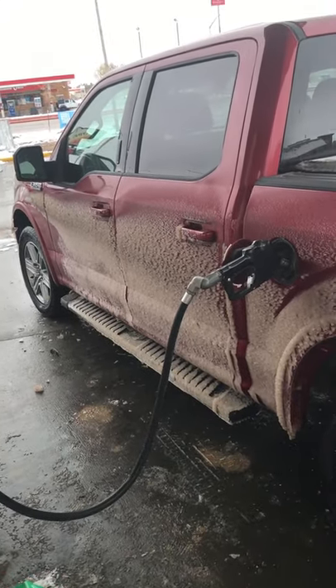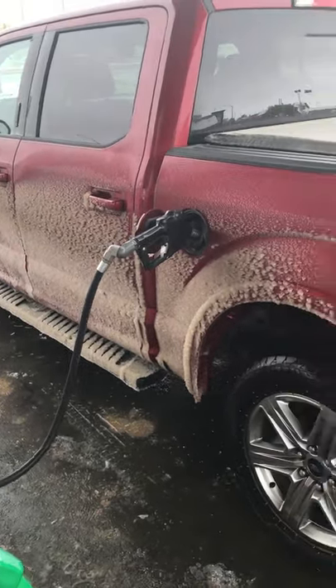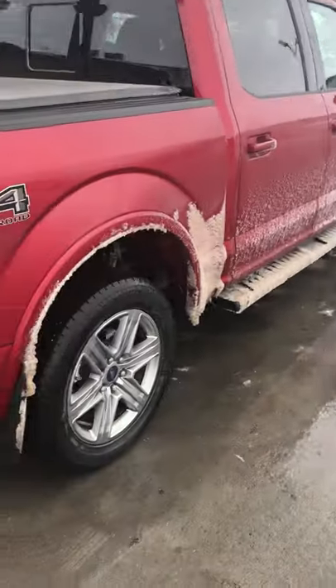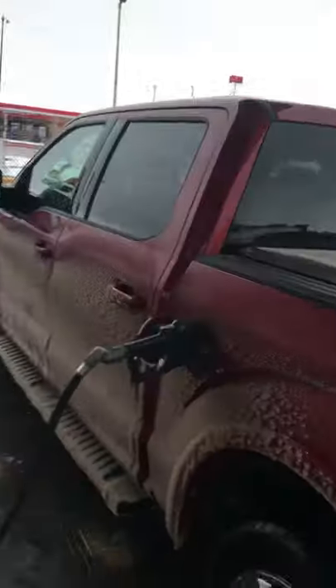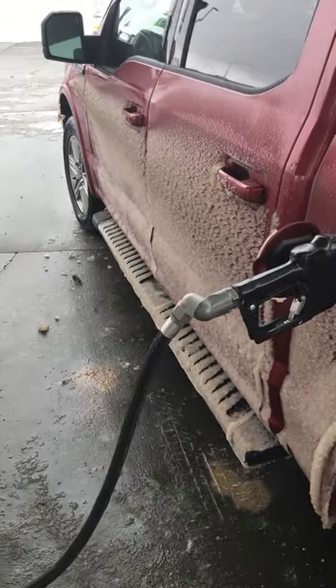Hey there guys — we're here in Wyoming, heading towards the Black Hills. It's been a little chilly here, got a little snow on the truck. We drove through the mountains a bit in the snow and ice — that's a little scary — but we made it. We're gonna get to the Black Hills and see Mount Rushmore today. Hope it clears up pretty quick. Talk to you guys later.